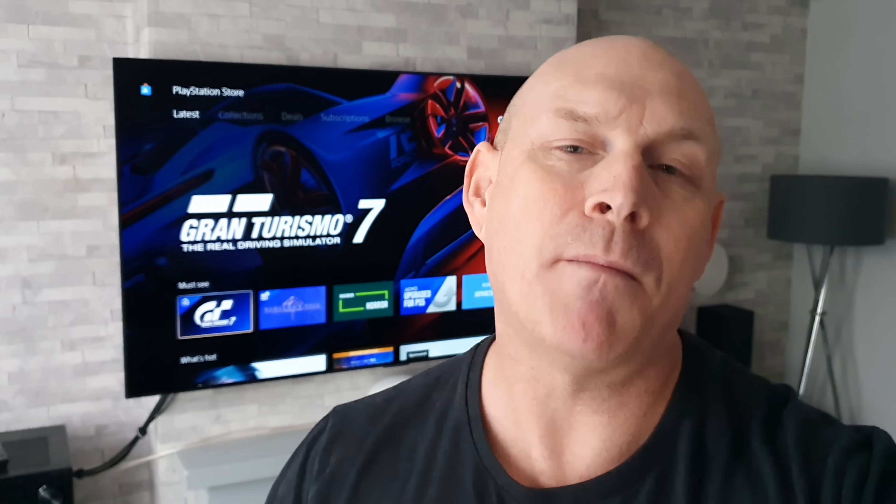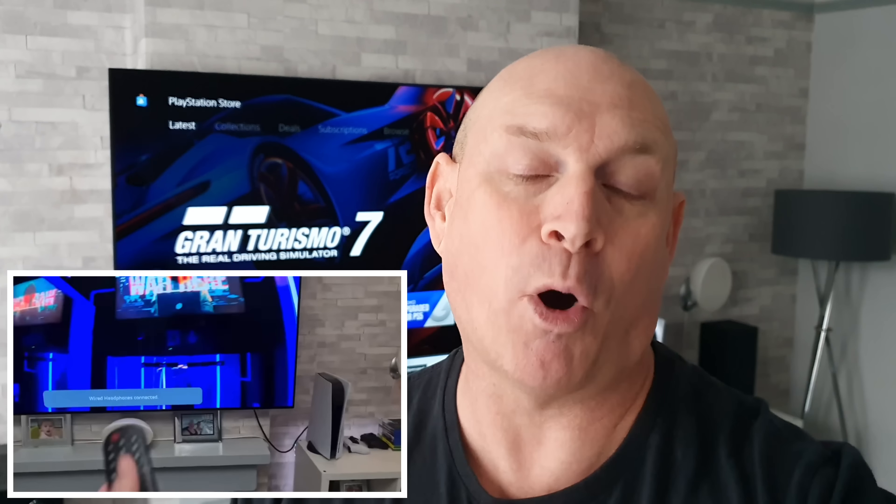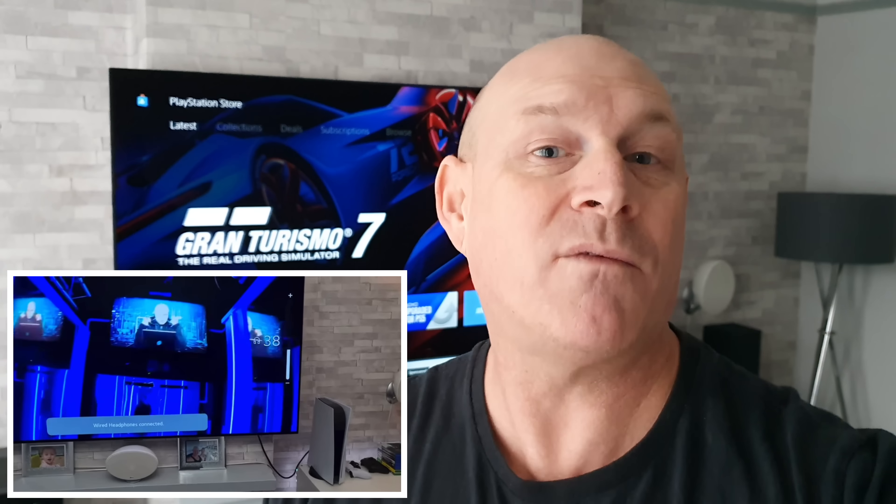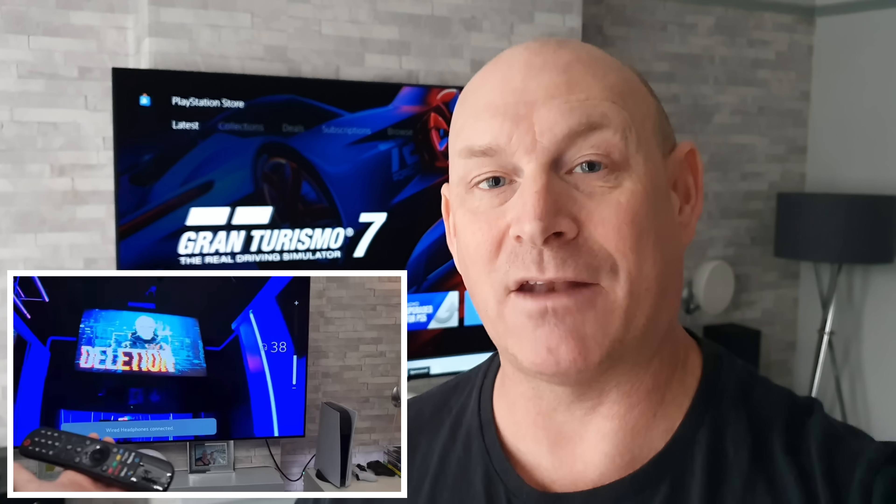Now if you do follow the channel you may remember when I first took delivery of an LG G1 OLED, I had an issue where it kept popping up saying I had headphones connected, then disconnected, then connected, then disconnected, when in fact I wasn't connecting any headphones at all.